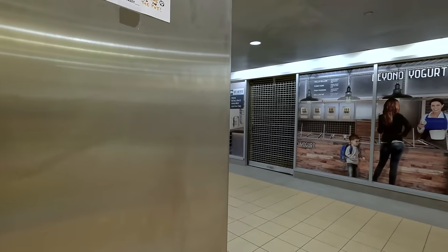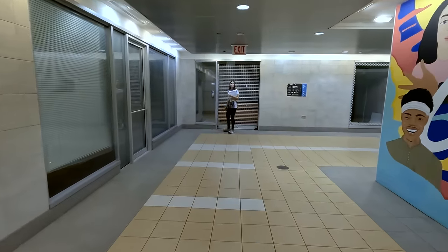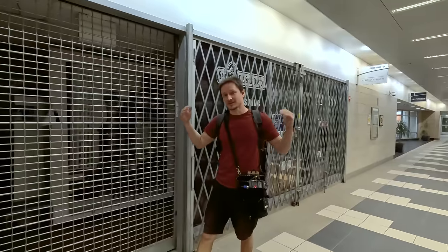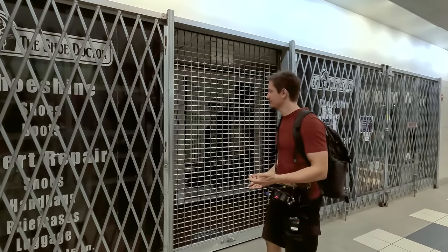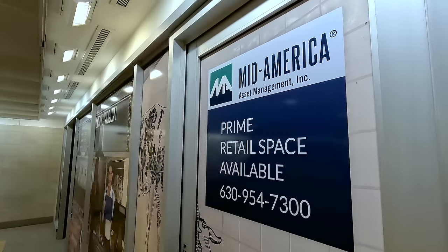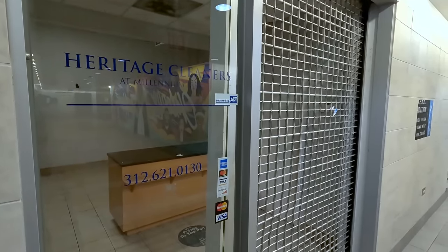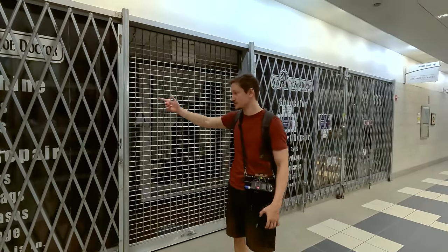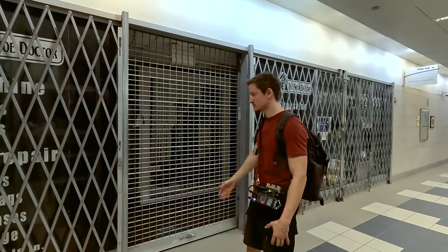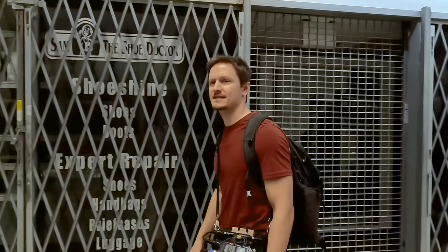I've seen a number of these — they're closed, barred up small businesses. Back in 2020 and 2021, because of the pandemic, they had to close the Pedway. So a lot of these smaller businesses that are only accessible through the Pedway had to be closed, and a lot of them just never reopened. There are abandoned places inside of the Pedway. A lot of this stuff is still here but they're definitely not open. This was a shoeshine, shoes, boots, repair shop — this is the state it's in now. It's kind of sad.